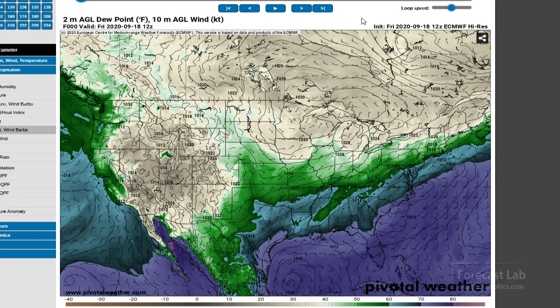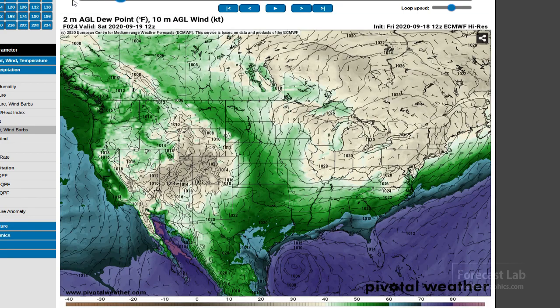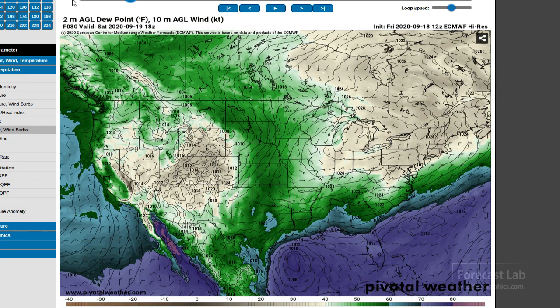Putting it all together using the European model and looking at dew point — which is extremely important this time of year as it shows how much energy you have for convection and the progress of air masses — you can see the dry air coming from the Great Lakes down to the south. There's that tropical depression coming together; for tonight the system continues to come together and drifts to a location about 200 miles east of Brownsville.